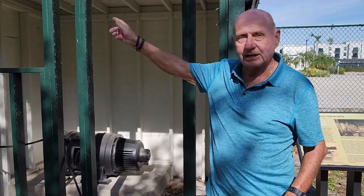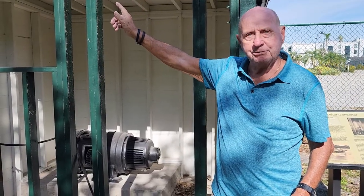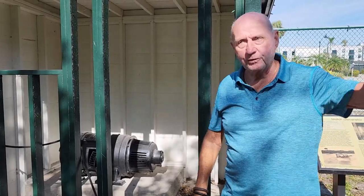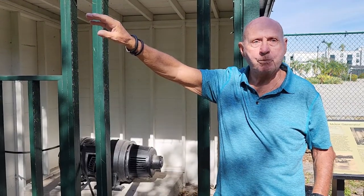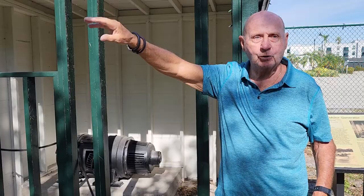So Edison had a backup source of electricity through the batteries. He might have had one bulb in each house, so if they lost electric power from the city — which they probably did quite often back in the 1930s — he wouldn't be left without power.